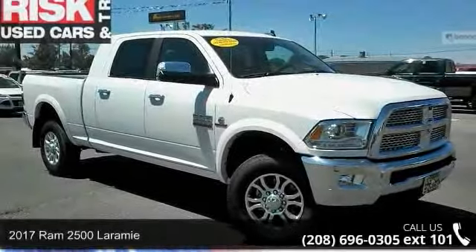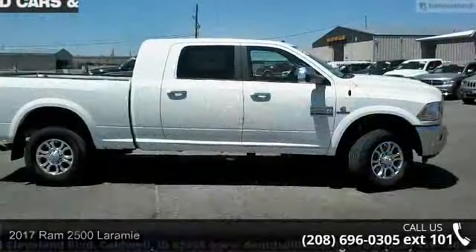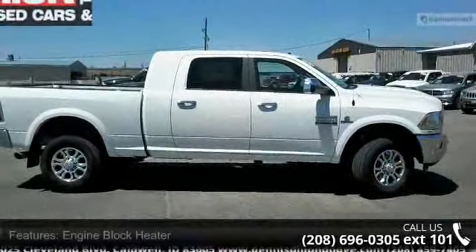Check out this 2017 Ram 2500 Laramie. This may be the set of wheels you've been looking for. Enjoy these notable features.